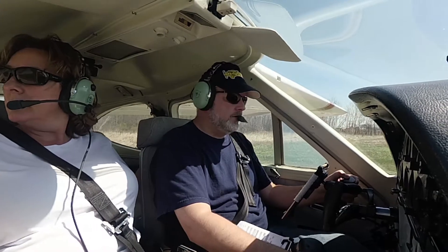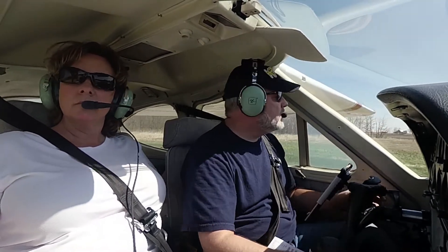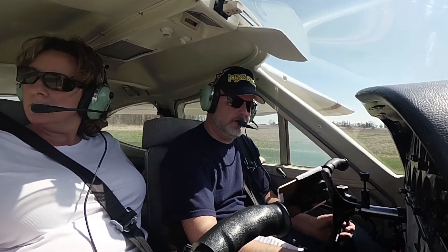Ionia traffic, Cardinal 306901 taking off runway 27, will be departing to the southeast. Ionia. We're going to have a left crosswind. There's also traffic calling: main for growth traffic, two minutes till jumping to the way 9,000. Any traffic please advise.